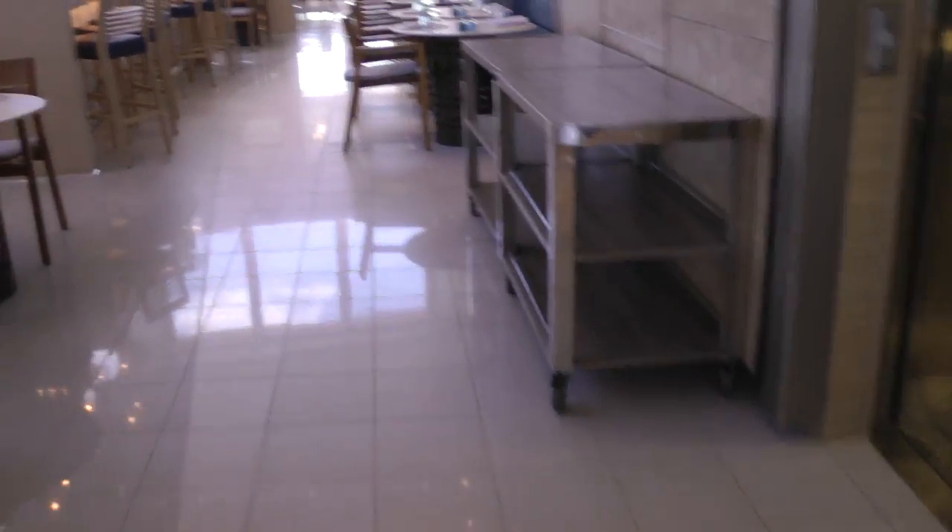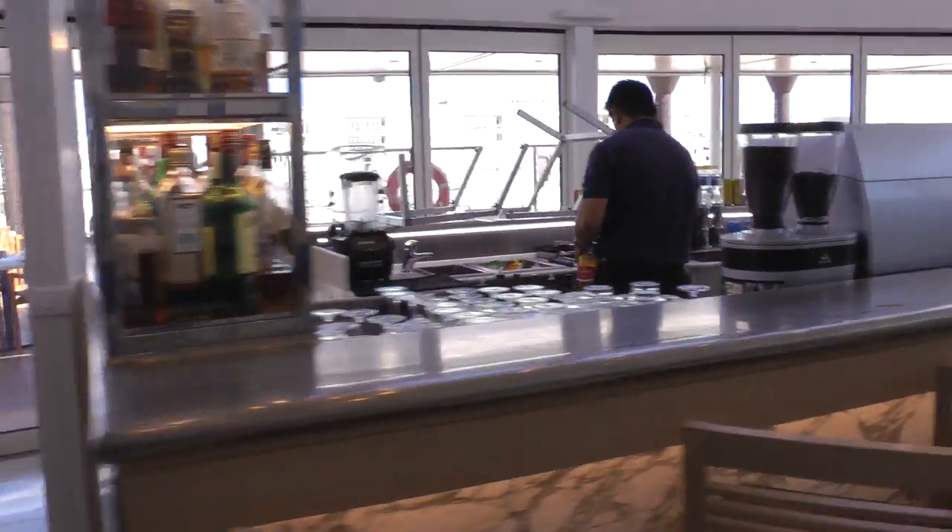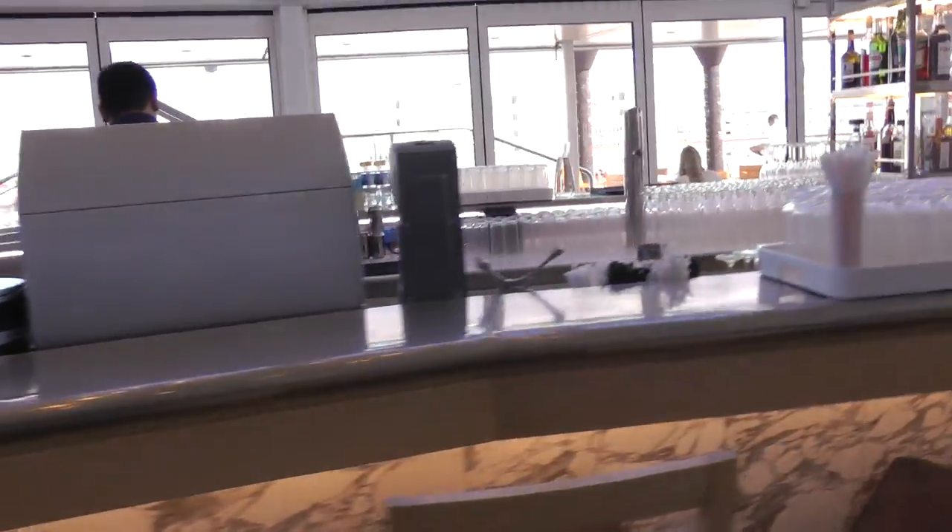And then up here at the front, they have another bar — they have a World Cafe bar where they dispense all sorts of lovely drinks.